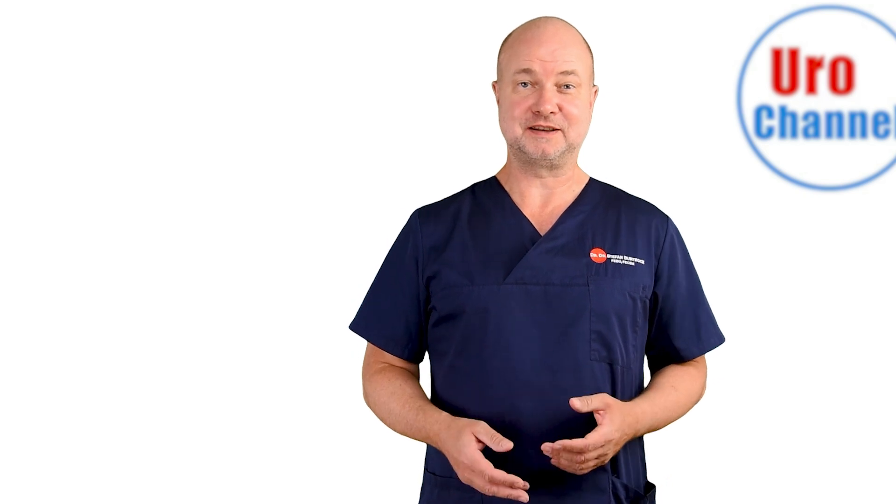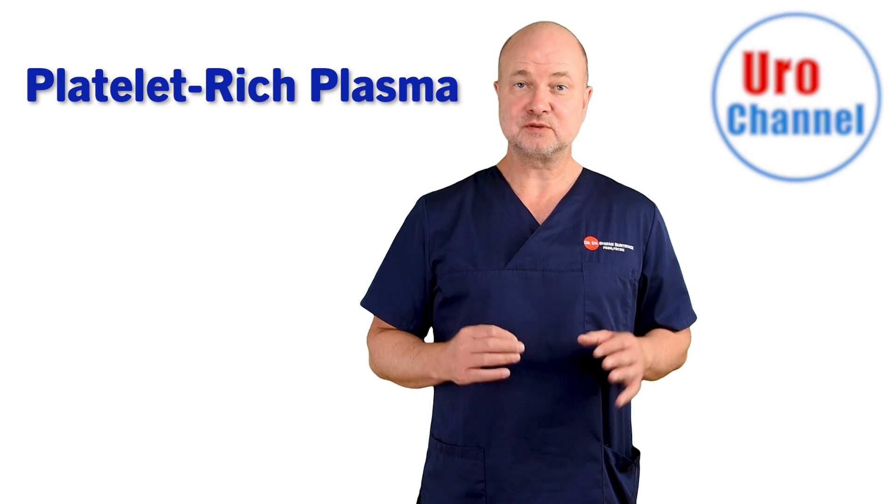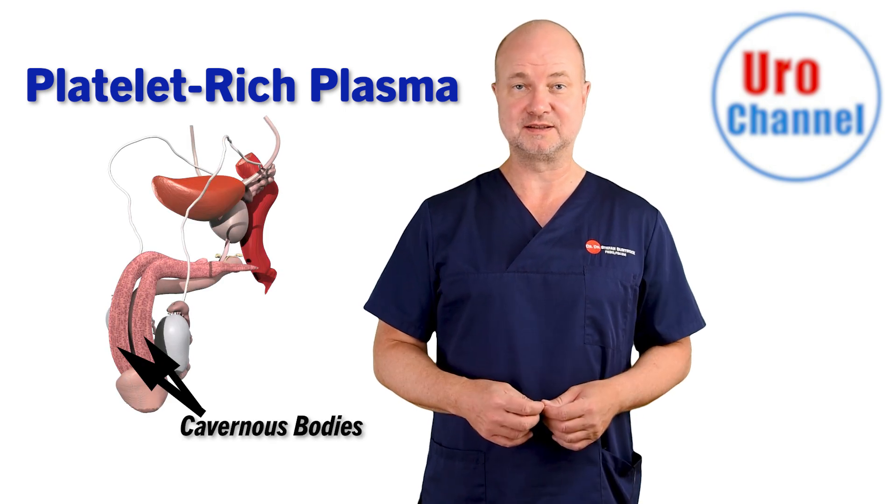What is the so-called P-Shot and is it effective? The P-Shot is when platelet-rich plasma is injected into the cavernous bodies of the penis.